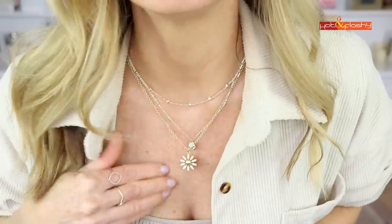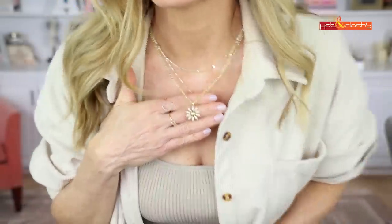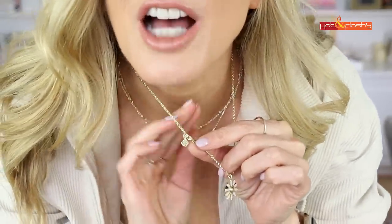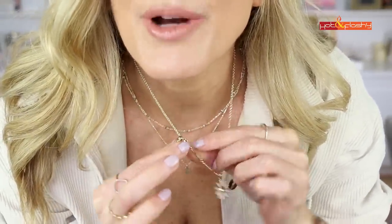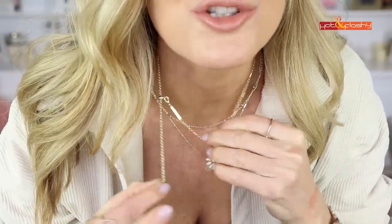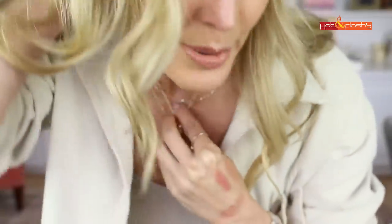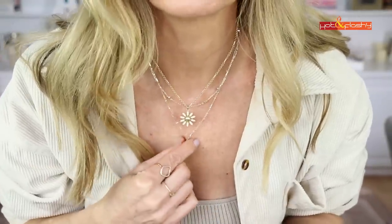I've been wearing this little necklace for about a month and I really love it. It's a beaded daisy and comes in a few different colors. The best part is it's on an adjustable chain — it has a little toggle so you just grab and pull to shorten it. You can wear it as a choker or at a longer length, making it easy to layer necklaces.